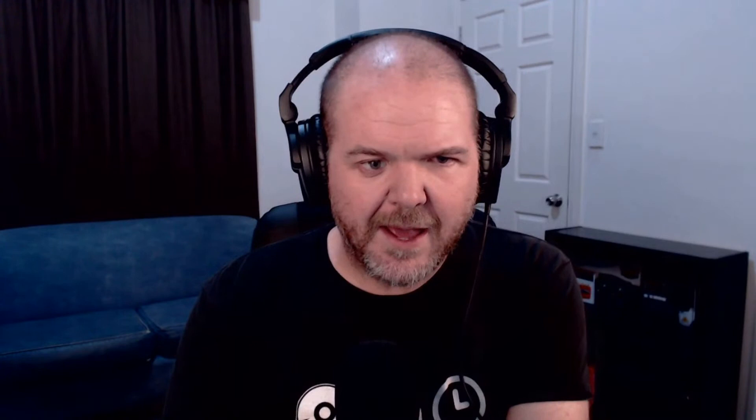Number 5: the Ravenscroft 275 is my favourite piano plugin for iOS. There are a heap of choices, but if I had to choose I would choose this because it is just the nicest quality, best sampled piano sound I've had on iOS.